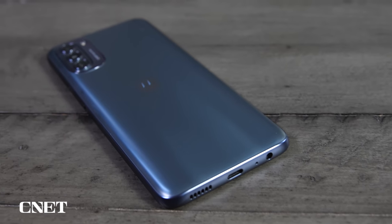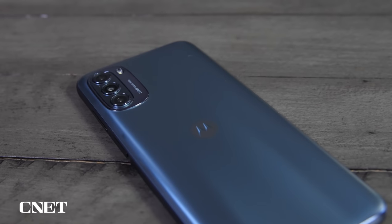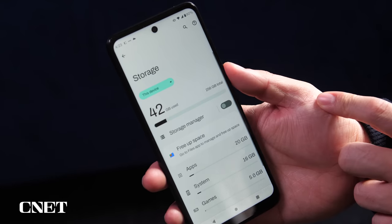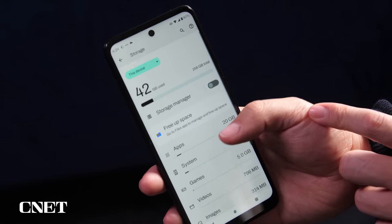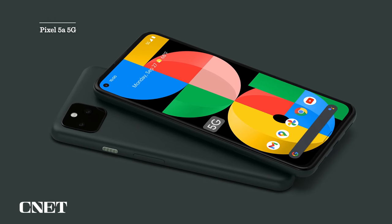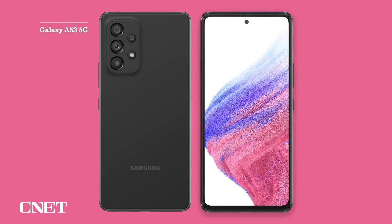The Moto G 5G includes some key features that might fulfill and even surpass your expectations for a $400 phone. It has 256 gigs of space, which is practically unheard of in this price range. By comparison, last year's Pixel 5a with 5G and this year's Galaxy A53 5G both ship with 128 gigs of space and cost slightly more at $450.